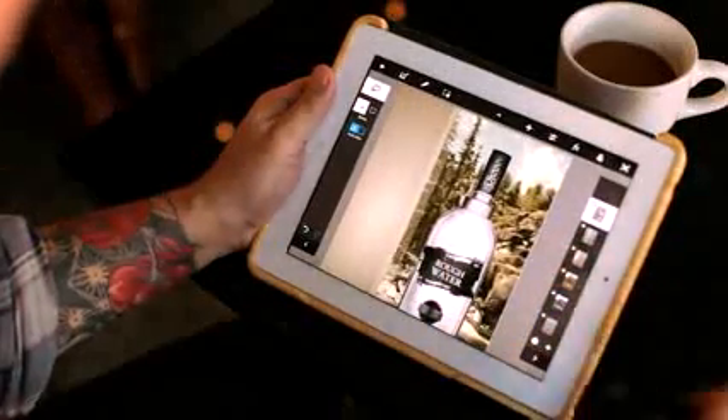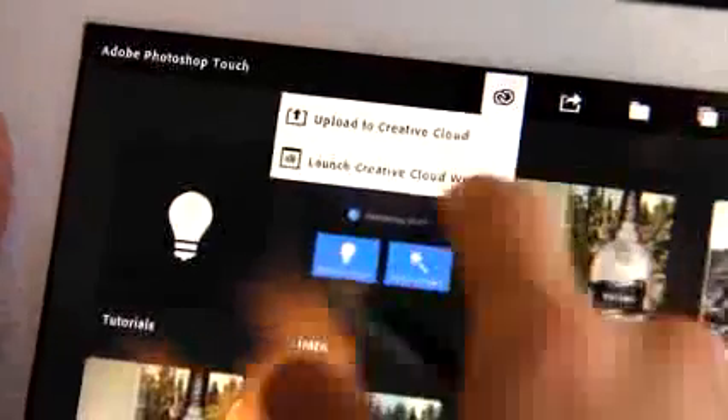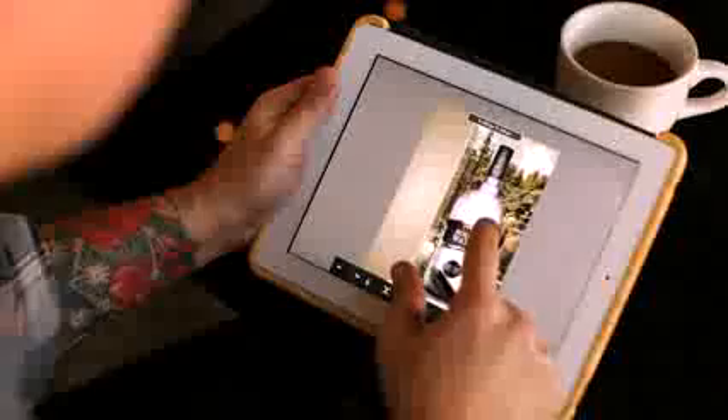I can save it and I can send it to a client via email, or I can put it on the Creative Cloud for other people I'm collaborating with.